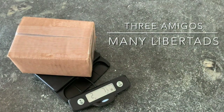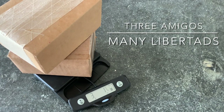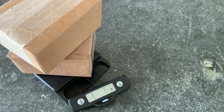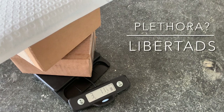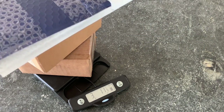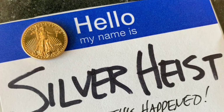El Guapo. They have put many beautiful libertades in these boxes, each of them filled with little surprises. Many libertades? Oh yes, many. Would you say I have a plethora of libertades? A what? A plethora. Oh yes, you have a plethora. Welcome to Silver Heist.